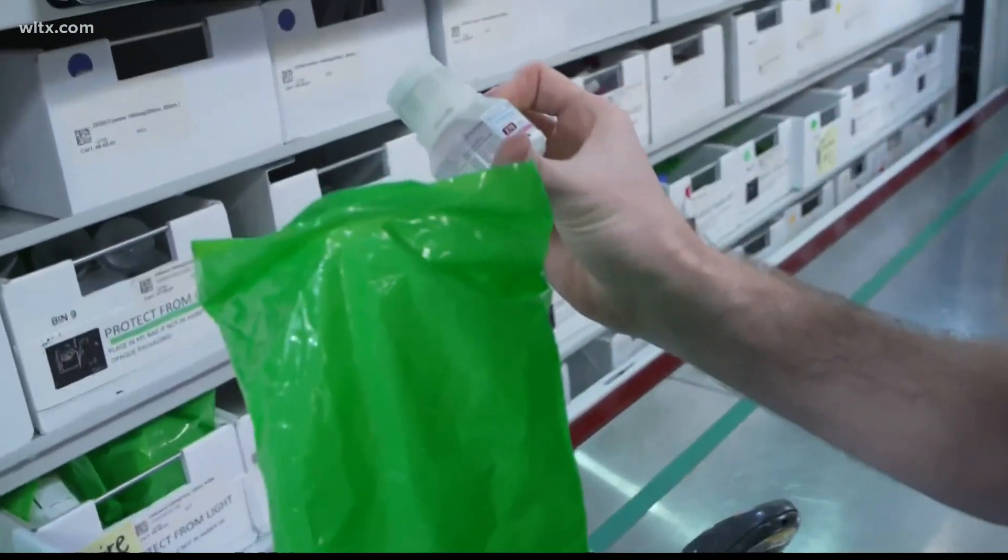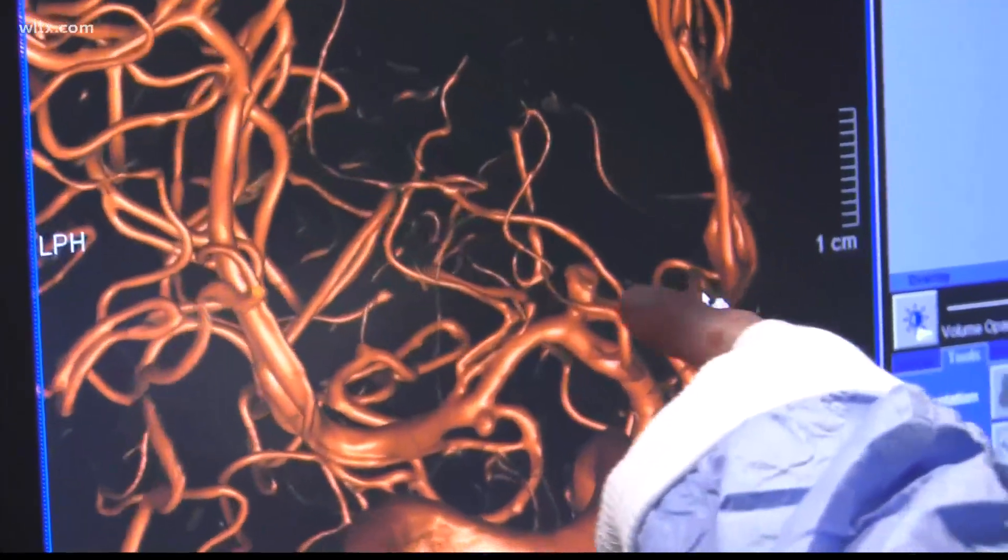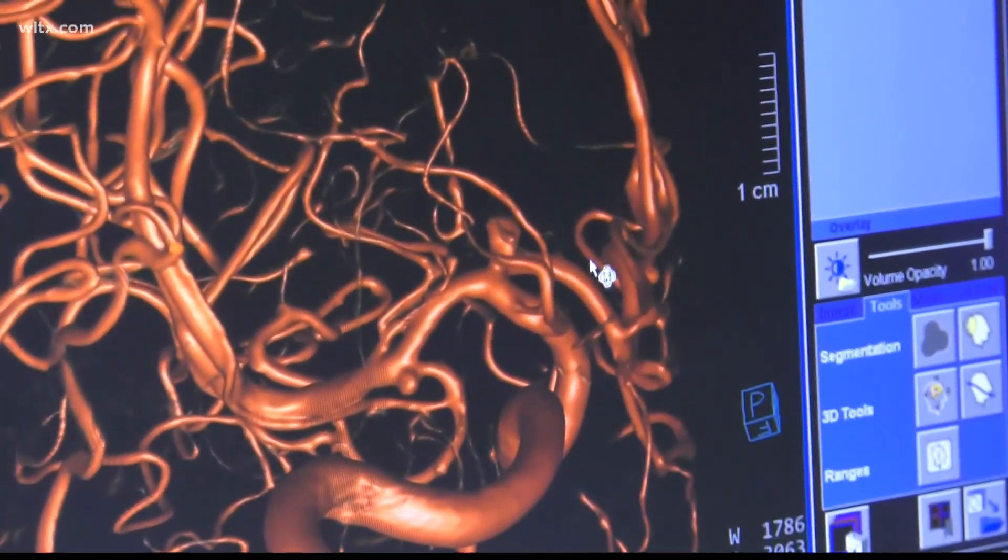Dr. Mundin says that as of right now, no patient is being turned away. Instead, they're doing other scans to conserve dye. We can do MRI to look for vascular abnormalities. We can do ultrasound to look for issues in the abdomen, or we can just do a CT without contrast.